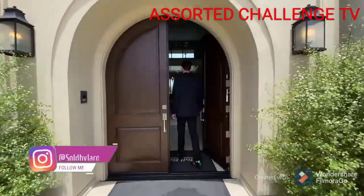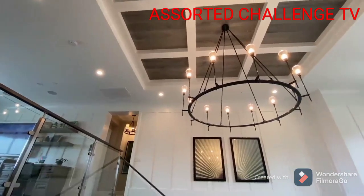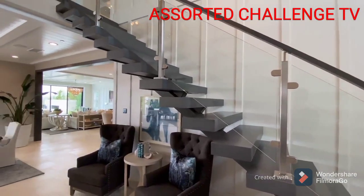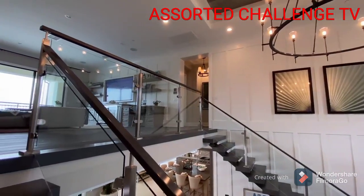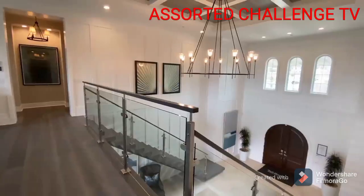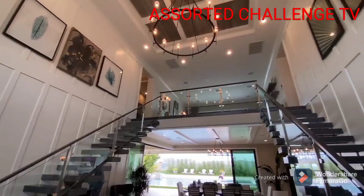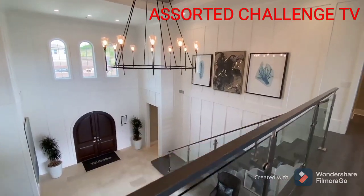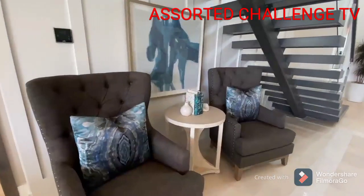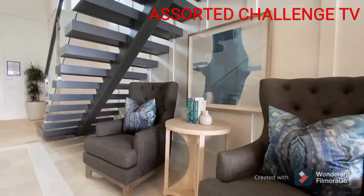When you first step inside this magnificent estate, you are greeted by a fantastic dual-sided staircase with a large contemporary-style chandelier suspended in between, along with a row of glass panels that connect all the way up through the upstairs. Notice the beautiful contemporary artwork featured alongside the upper walls and the high 20-foot ceilings. Under each floating staircase are two lounge chairs along with a table in between — an interesting yet comfortable spot for relaxing and having guests over.